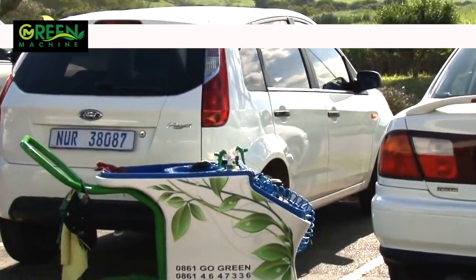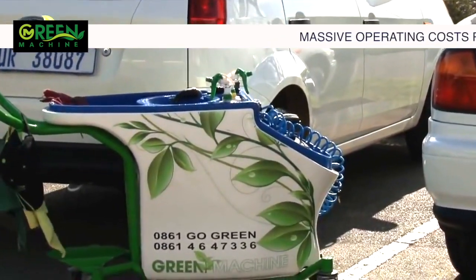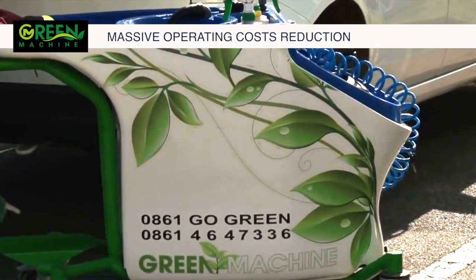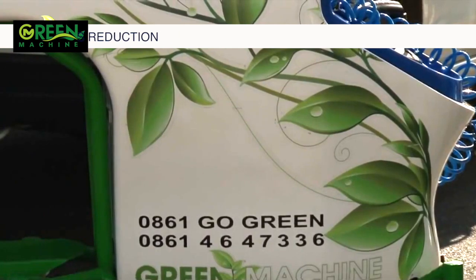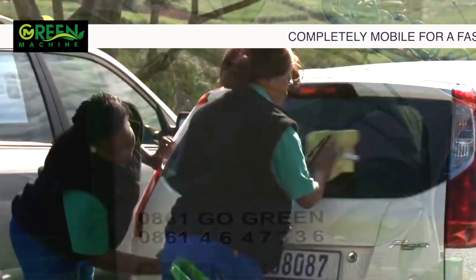The Green Machine is a fantastic waterless car wash system that can help reduce your water costs by up to 75%. It also helps to eliminate electricity costs as well as your overall operating costs, as opposed to the conventional way of washing your vehicles. This results in a massive saving for your business.